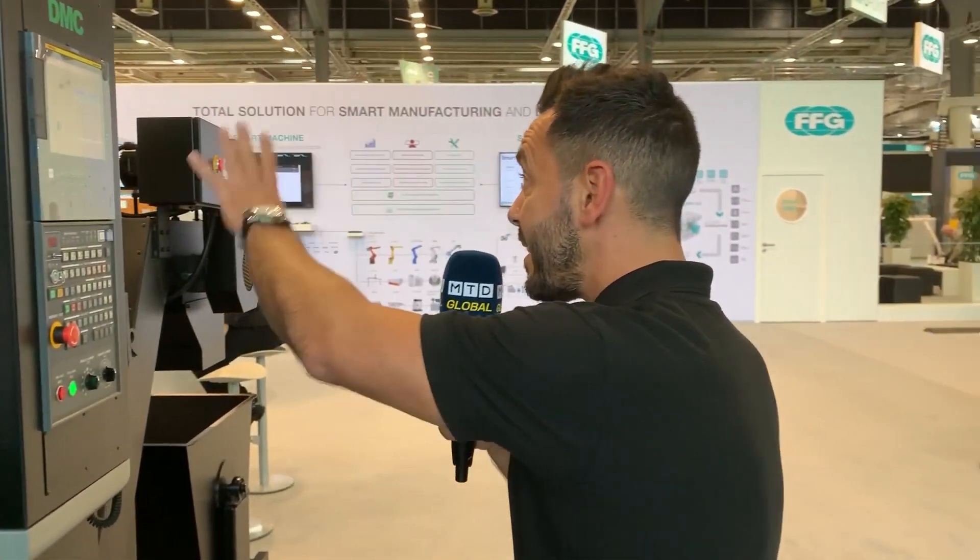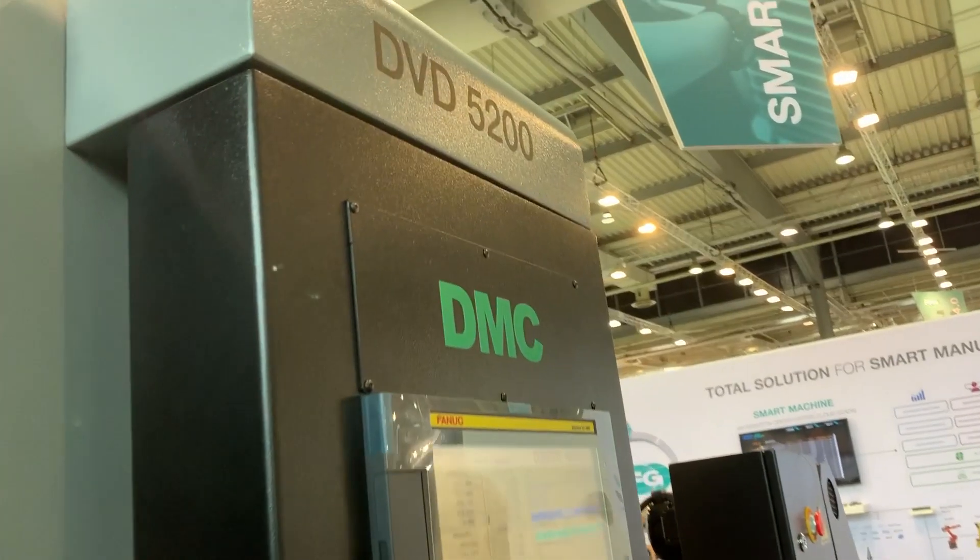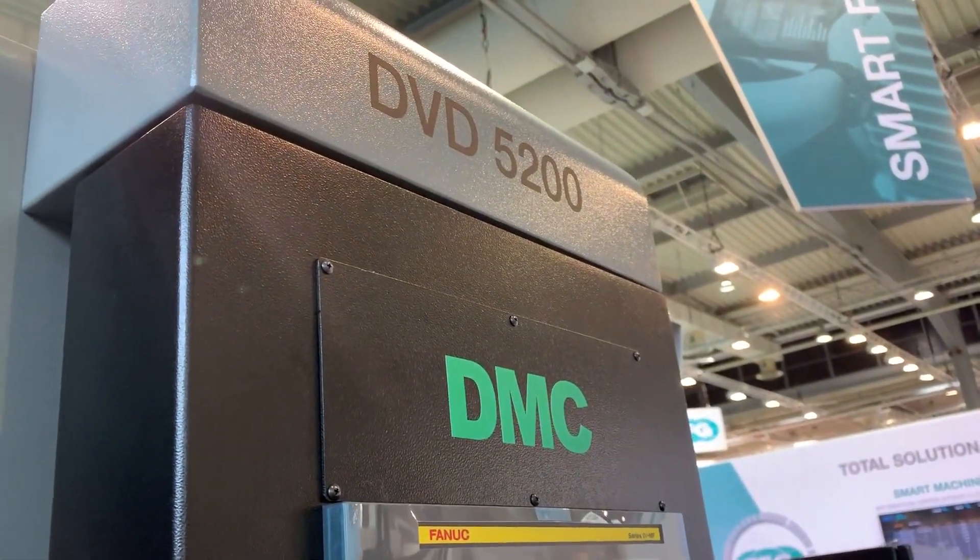All you ever hear is productivity, productivity, productivity — how do we increase productivity, increase efficiency? Well, we're at EMO 2019 and the DMC DVD 5200 might just be the way to do that for you if you're in the market.